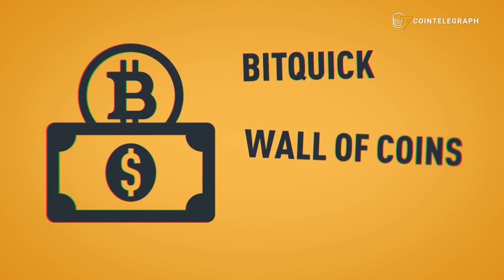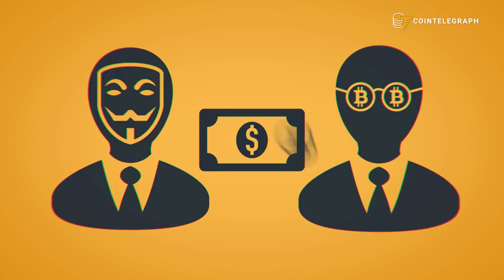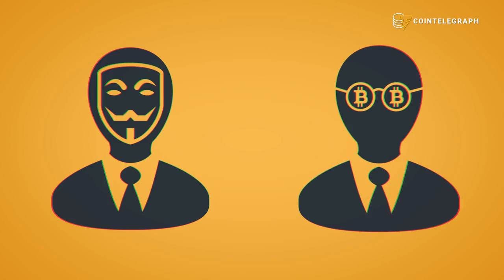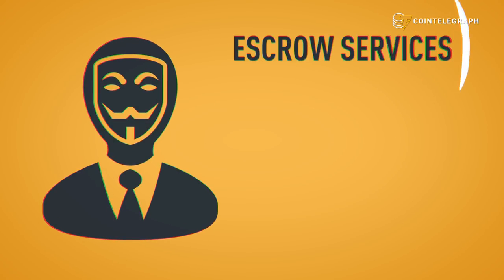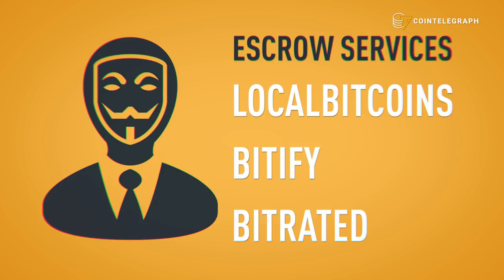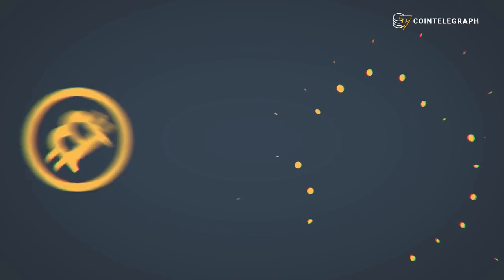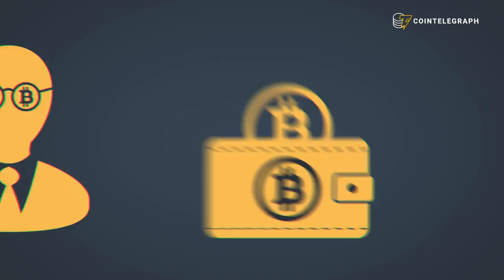If you want to remain anonymous, buying Bitcoin with cash may be the better way to go. Examples include BitQuick, Wall of Coins, and LibertyX. You can meet with Bitcoin owners face-to-face and trade your cash for their crypto in person. If you're not comfortable with that, you can also try an escrow service like LocalBitcoins, Bitify, and BitRated.